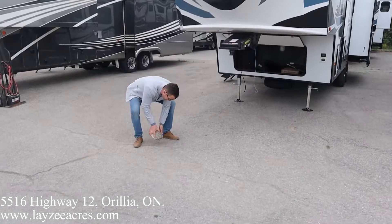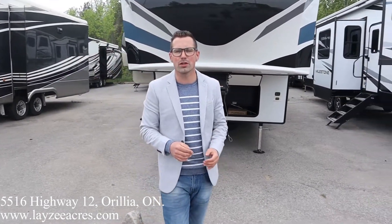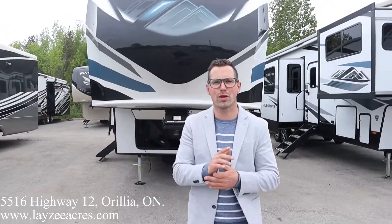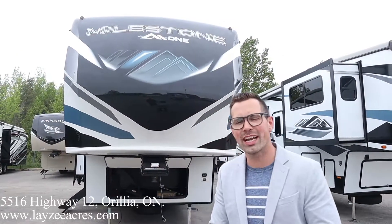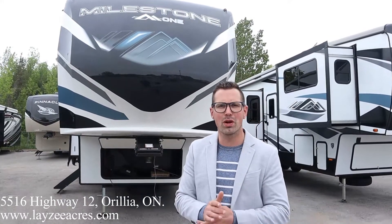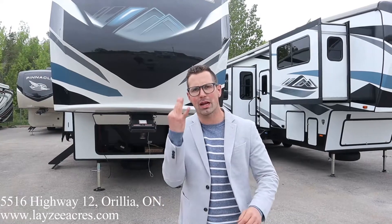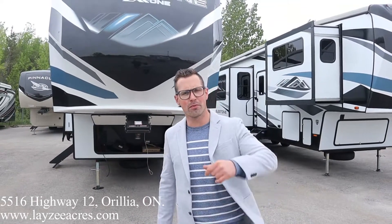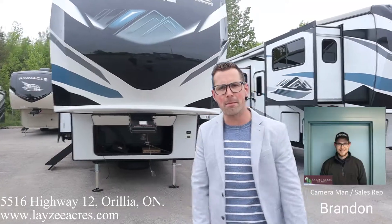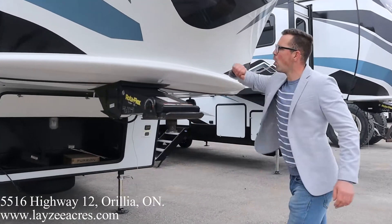Hi guys, I'm Josh from Lacey Acres — thank you for tuning in. We are saving the world one trailer at a time. Today we're going to look at a 2021 Milestone M1, mile number 28 RL. It weighs just under 9,400 pounds. We've got three slides: rear living room, front wardrobe slide. I'm here with my friend Brandon 'Bam Bam' Hanemeyer.